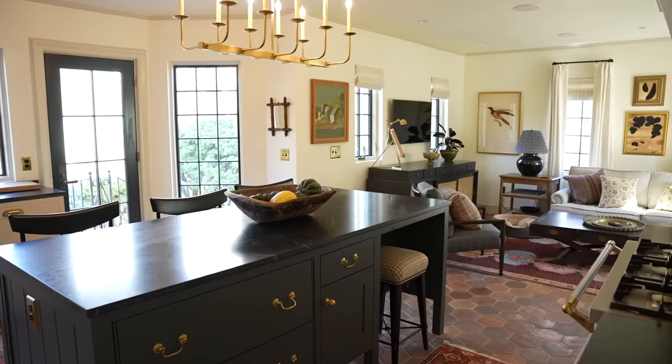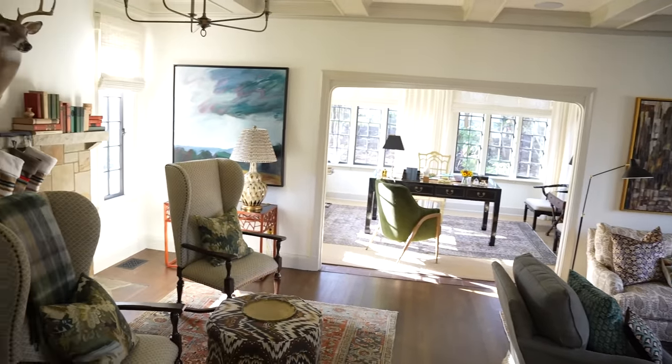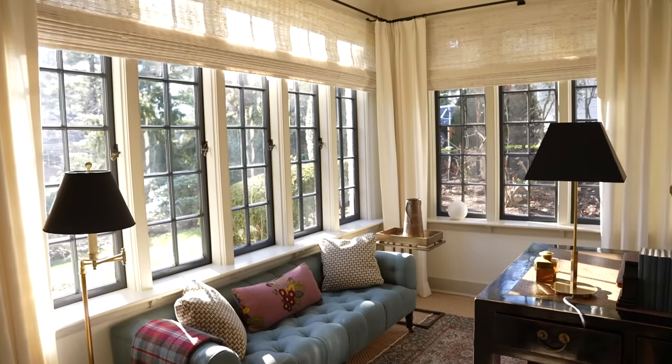Hi, my name is Katie Rosenfeld. I'm an interior designer in Boston, Massachusetts, and you're in my house. I would describe my house as very personal, warm, cozy, livable, and real — layered. I think it's really representative of who I am as a person and also as a designer. Almost every one of my clients I bring here, or we use pictures of my house as references when they're scared to let me layer things.